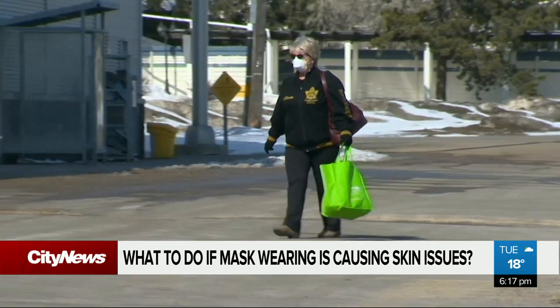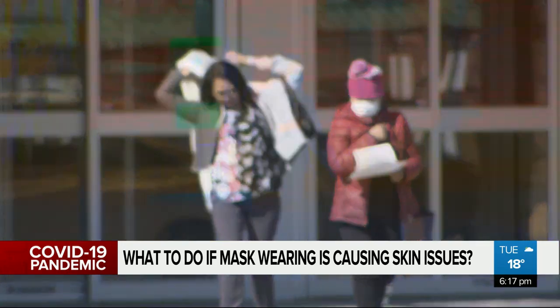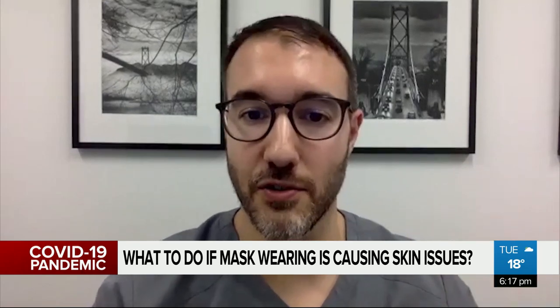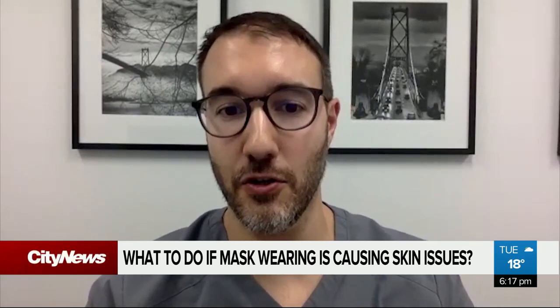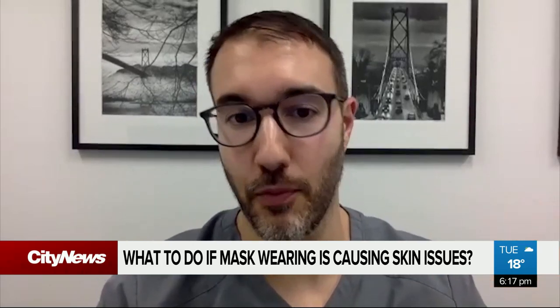Dermatologist Dr. Vincent Richet suggests you may not need to spend a lot of cash to prevent the condition. Wash the face with a gentle soap-free cleanser morning and night, and apply a layer of moisturiser on top. That might seem a little counterintuitive, but it's actually protecting your skin from having all that heat and friction in that area really clog up those pores.